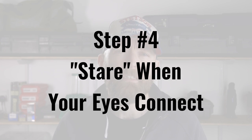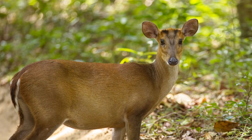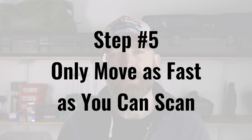Step four: stare when your eyes connect — meaning focus intensely when something undefined catches your attention. Staring when hunting is okay, even if your mom told you not to. Step five: move as fast or slow as you can scan — a reminder to adjust your pace to how much terrain you need to cover.